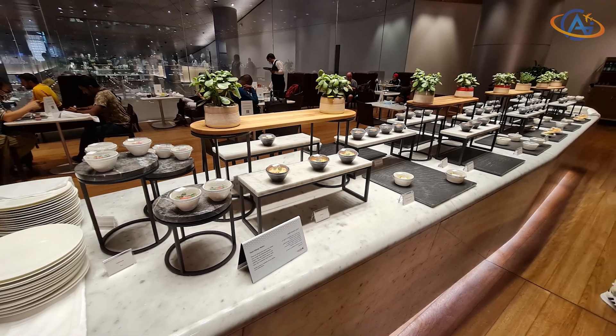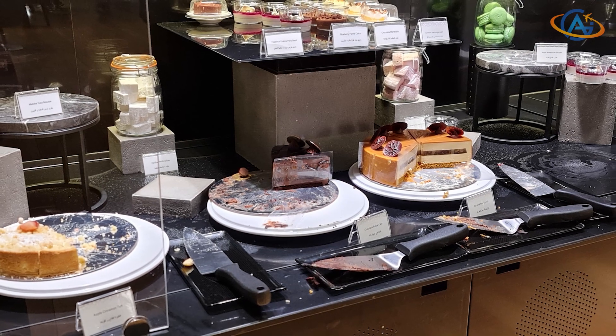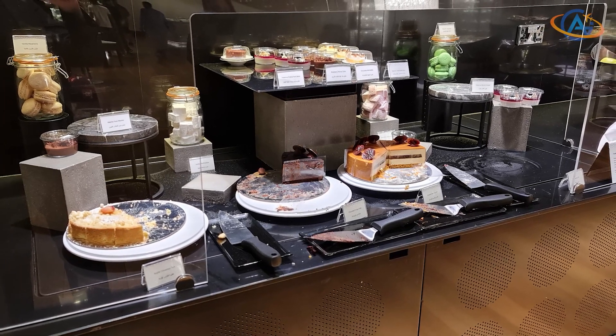I also love a good cake and here it's hard to decide where to start. Keep that in mind when you order on the inbound flight to Doha — leave some space for all these delicious things.